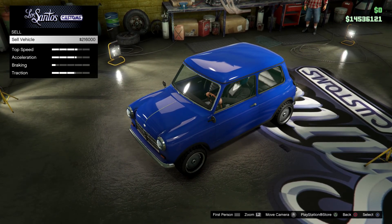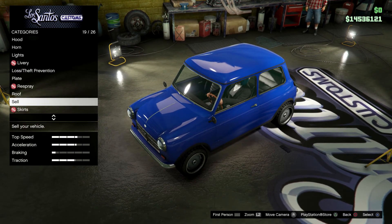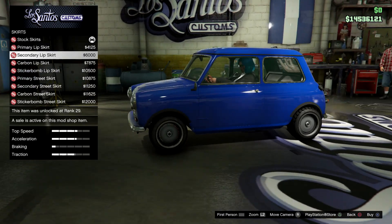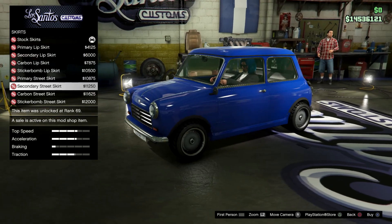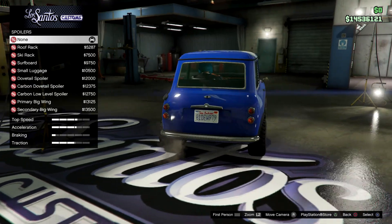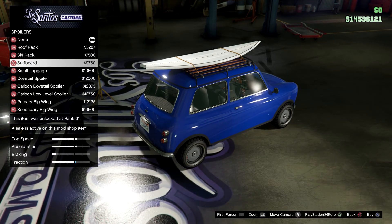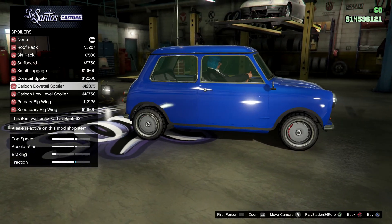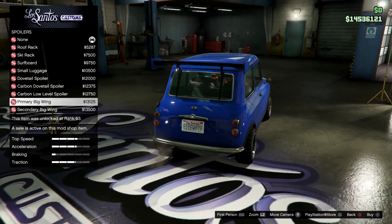This car can be sold and we can sell it for $216,000. We have some skirts which is nice, but they don't seem to add that much to the width of the car. For spoilers we've got a nice little roof rack with skis, a surfboard, some luggage, a dovetail, carbon dovetail, a low-level spoiler, and a wing.